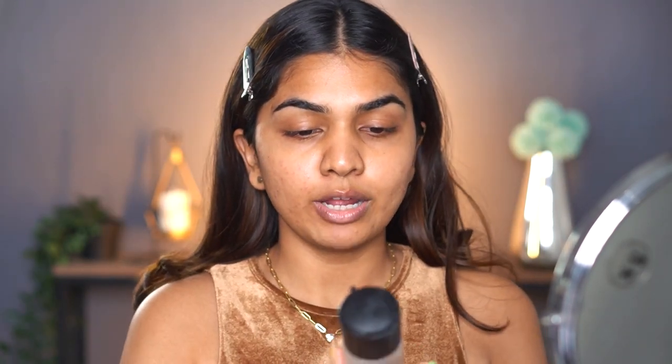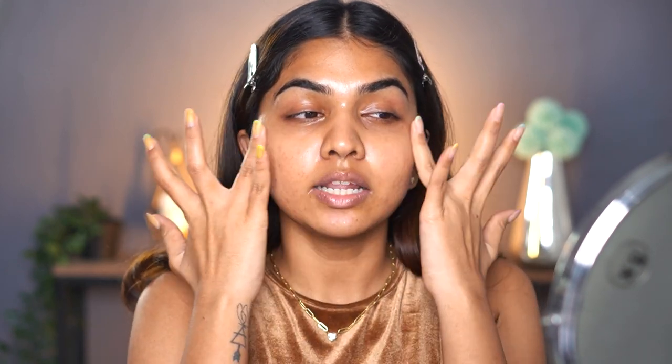Starting off with a little bit of skin prep — going in with the MAC Fix Plus to add that hydration necessary to the face before adding foundation and concealer. This is a very mandatory step because it really determines how your makeup is going to look and blend into your skin. The more juicy and hydrated your skin is, the more easily products will blend in — even powders won't look dry or bunch up. So that initial skin prep is really important before layering products.